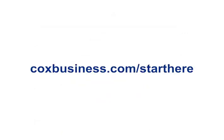For more information about this feature and others, visit coxbusiness.com/starthere.